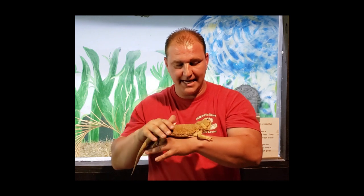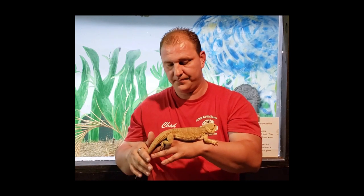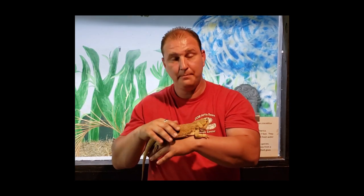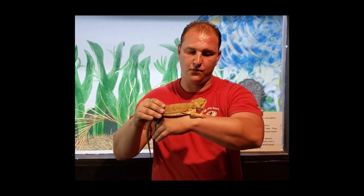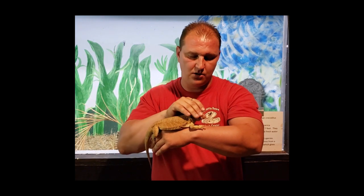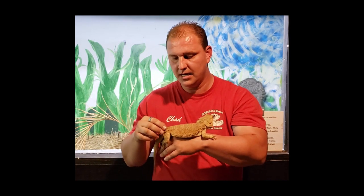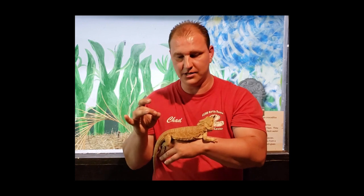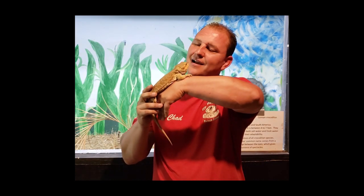This is an overview of Bearded Dragons as captive pets. These guys absolutely make a fantastic, awesome pet — a great companion animal. They're really easy to care for as long as you do it the right way and take the time to care for them as they need. It's not complicated — they're so simple, which is why there are so many of them out there. As long as you get their habitat set up right, their diet is really good, and you give them the attention they need, you're not going to find any kind of a better pet.